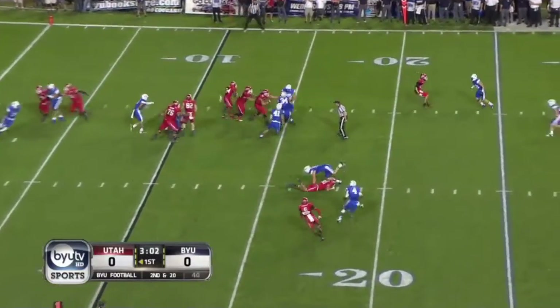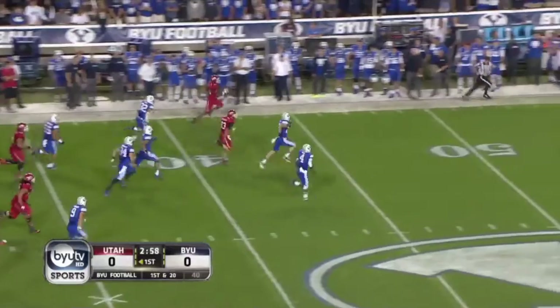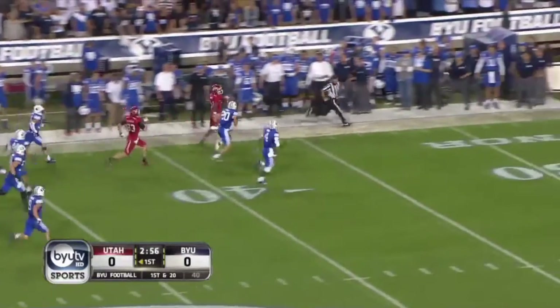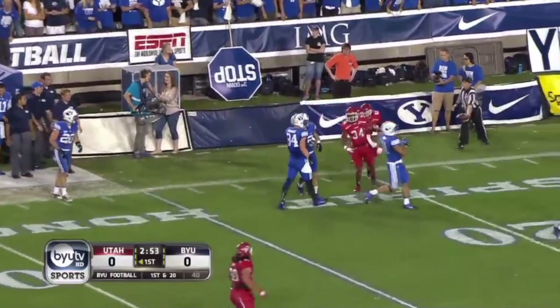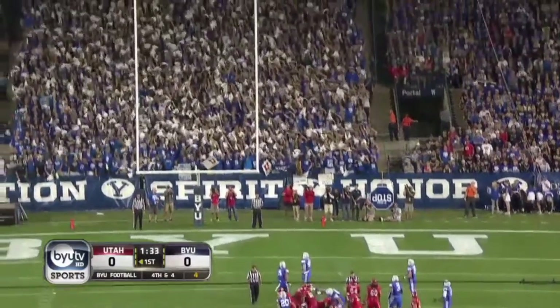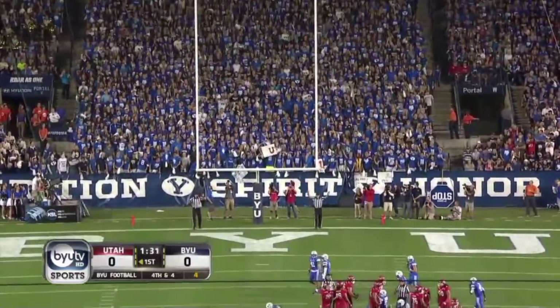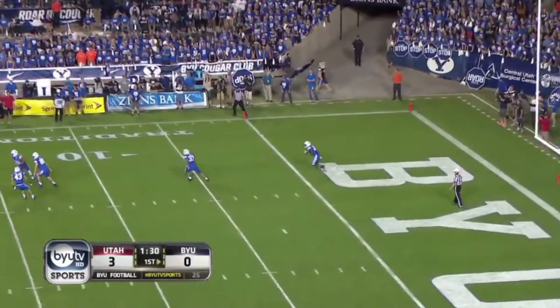Pool to the outside with all kinds of room. James Poole finally caught by Craig — first taste of the BYU-Utah rivalry. Down the middle — this will be Heaney from a yard in.